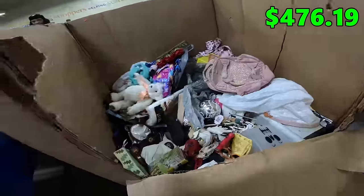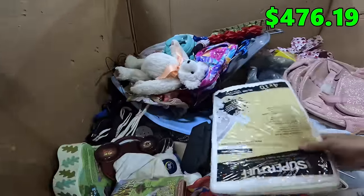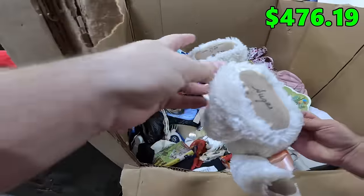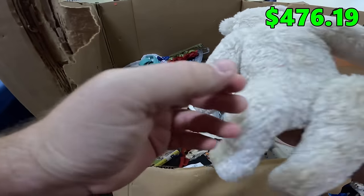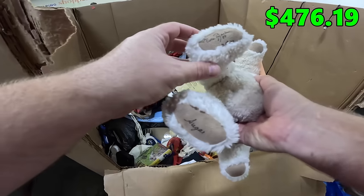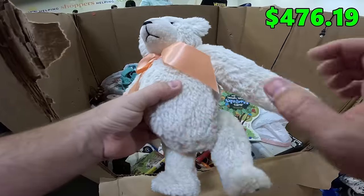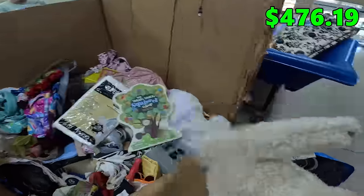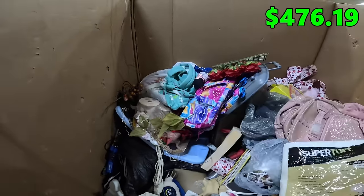A little embroidered bag. Got some books. Got a Deer Barker, one of 89 — this looks like a handmade bear. Deer Barker, one of 89. That could be good. We've got a bunch of plush like this — they were handmade. One of them sold for like $150 or something.